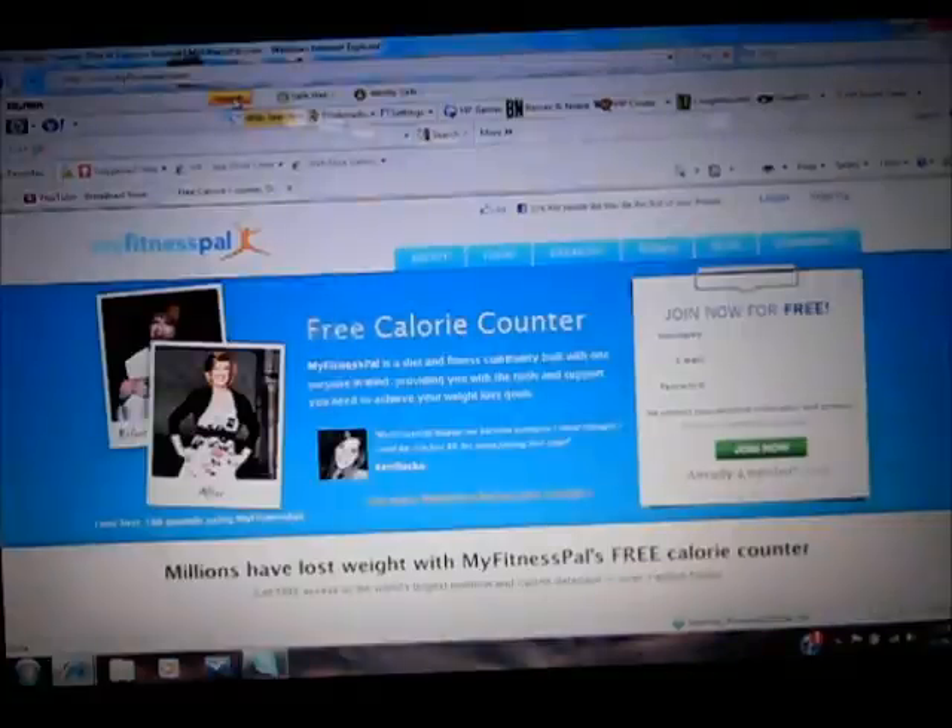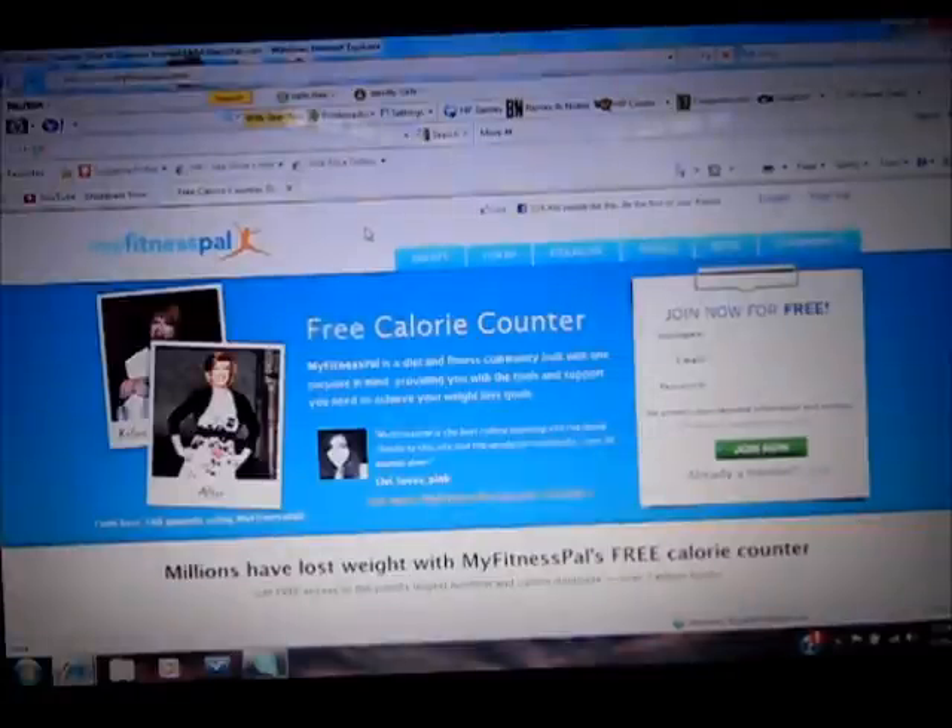All right, it's MyMusicOnline24. I had a lot of comments on my video asking how I lost weight, so I figured I'd give you guys a little tutorial on how I did it.